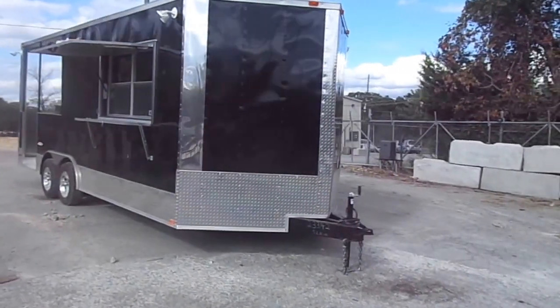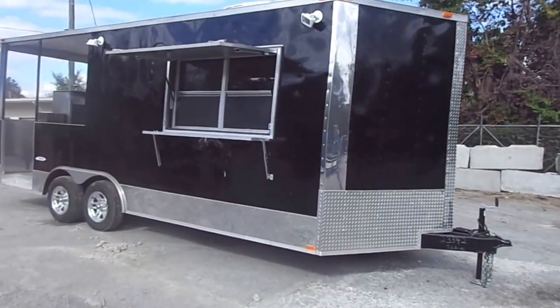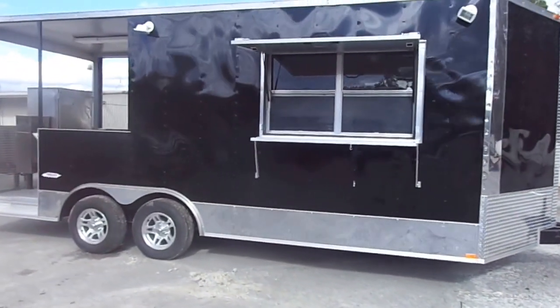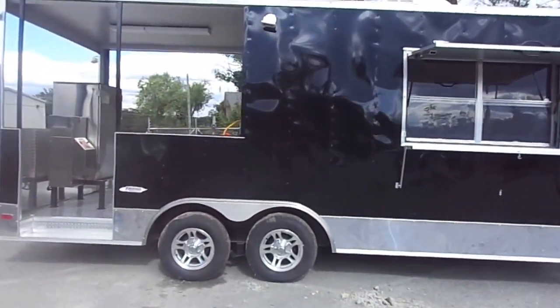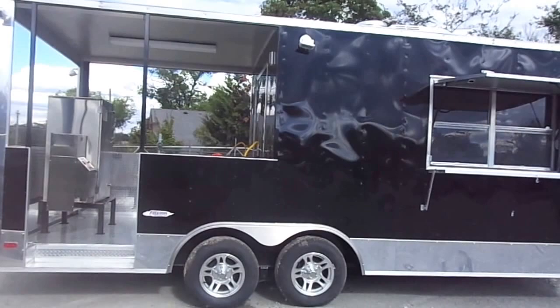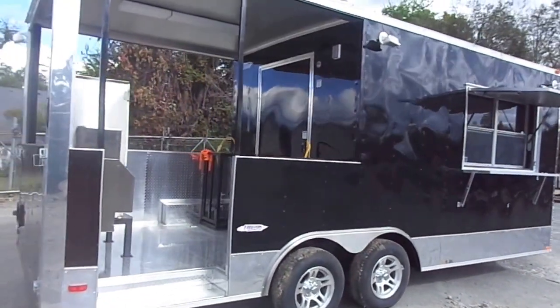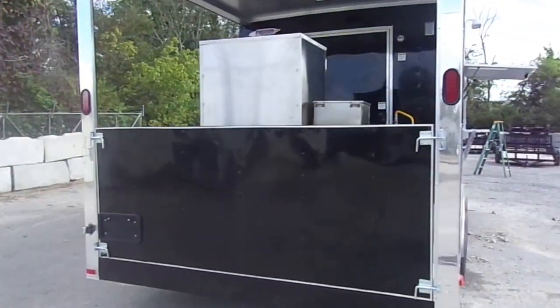Here we have an eight and a half by 20 foot concession trailer, black in color, with exterior lights, two 3500 pound axles, an eight foot porch area, a Cook Shack smoker, and a removable back gate.